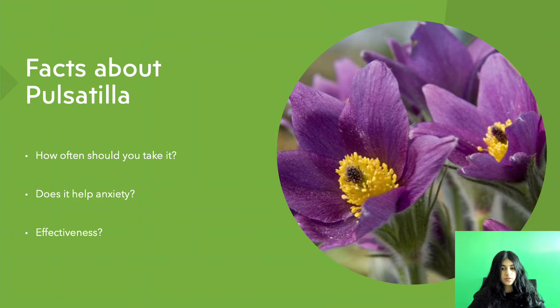What about Pulsatilla? How often should you take it? To be sucked or chewed, unless otherwise directed, one dose every two hours for the first six doses. Thereafter, take one dose only when required. Stop with improvement.